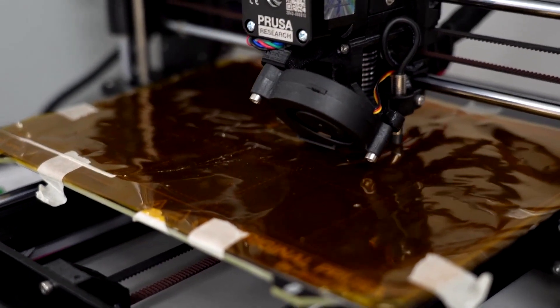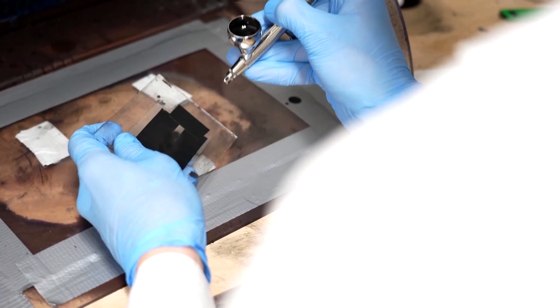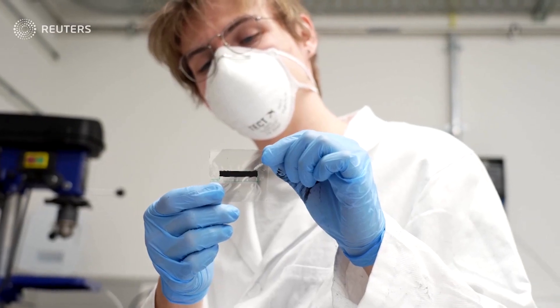The cool thing is that in essence, these HASEL actuators are quite similar to human muscle, and this is also a reason why we use them — because to have a natural feeling when using HASEL muscles on the suit, it was very important that they were similar to human muscles in some sense.